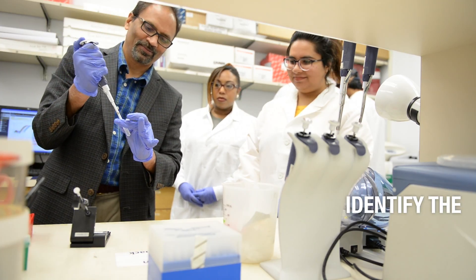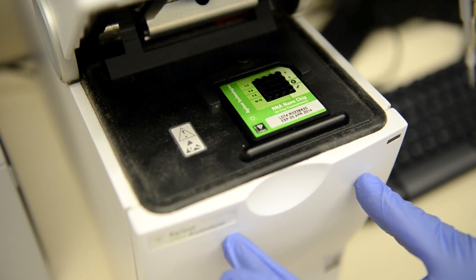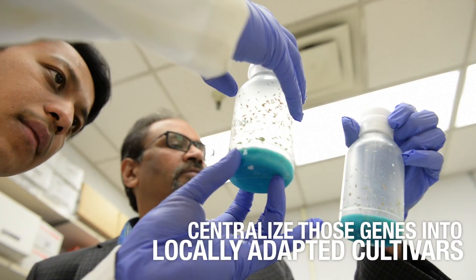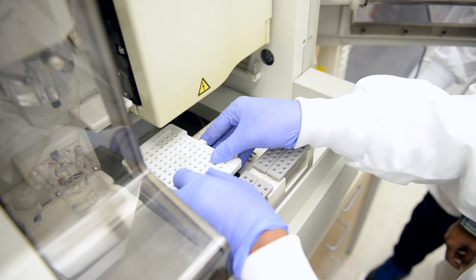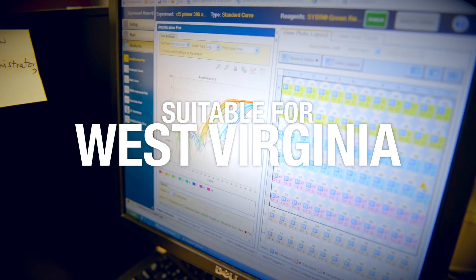So if we identify the genes for these nutritional components, we can centralize those genes into locally-adapted cultivars and make them really enriched. I am trying to develop the one which is suitable for West Virginia, having all these added nutrition benefits so that the small farmers can grow here locally.